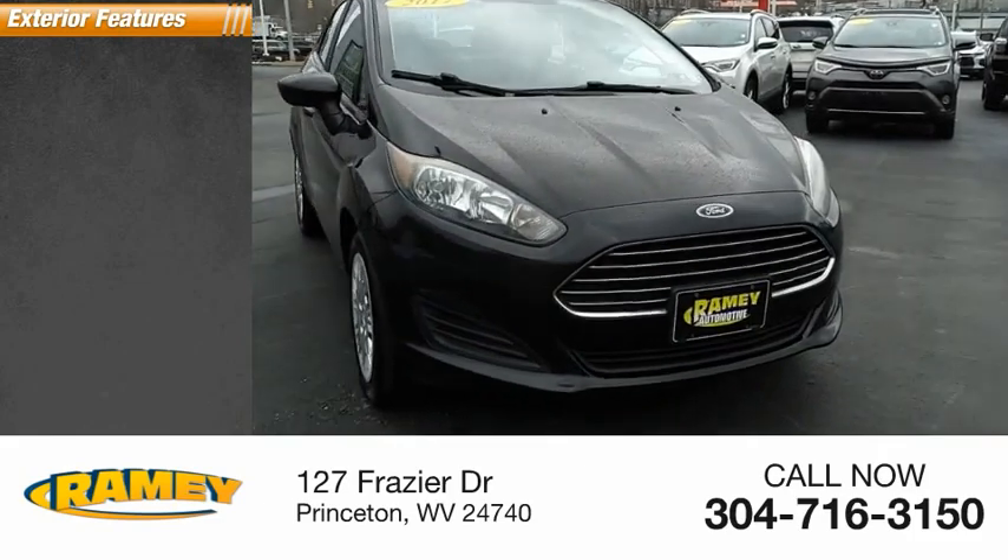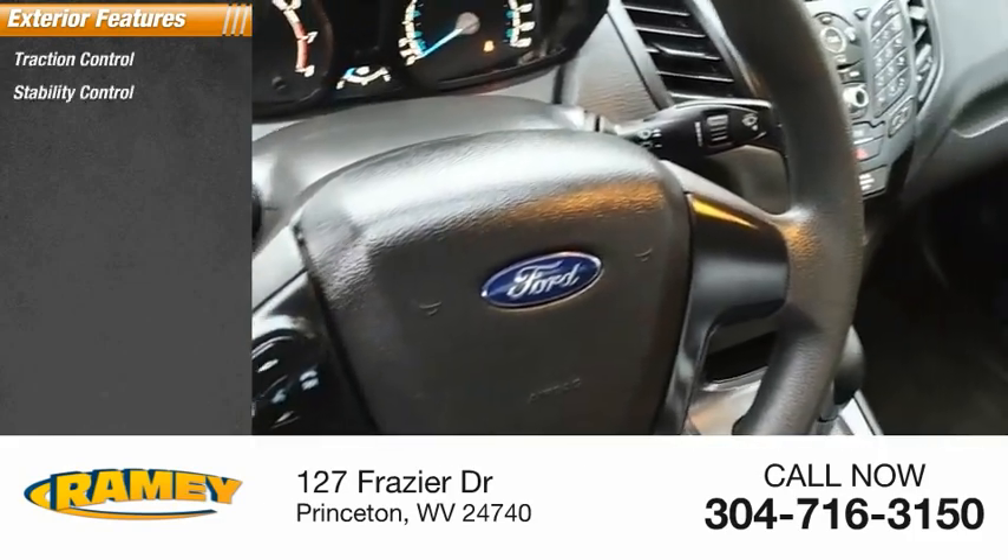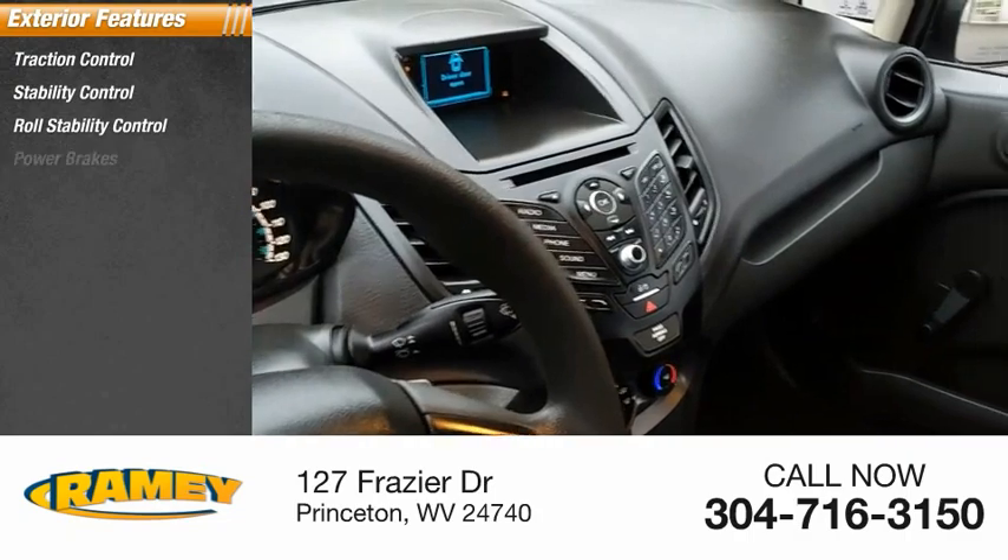Here are some of this vehicle's great options: traction control, stability control, roll stability control, and power brakes.